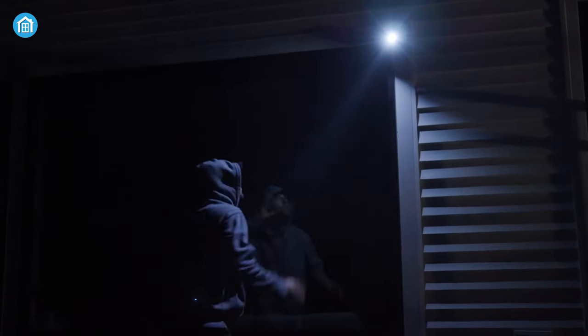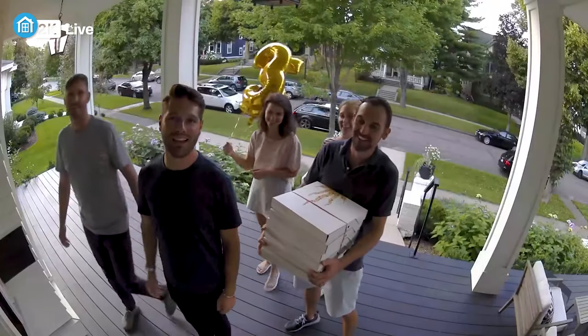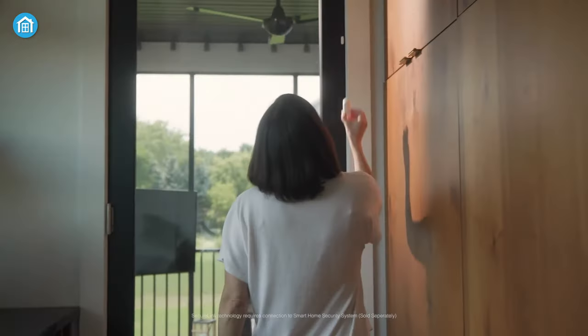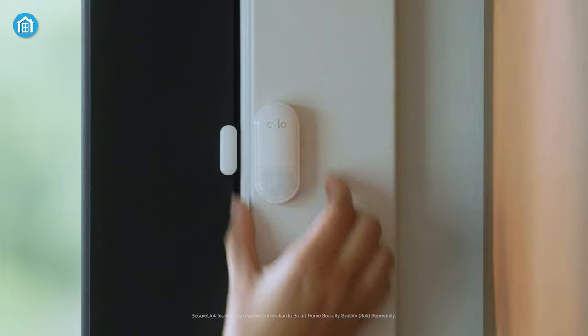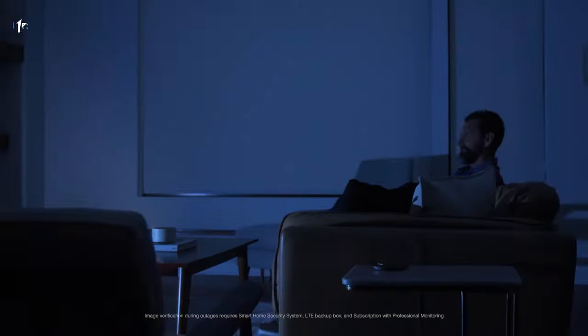Like the other Arlo Pro series, it also comes with a built-in spotlight and siren system, night color mode, and two-way audio for speaking with visitors. Furthermore, with the all-in-one sensor unit, it allows you to detect open doors and windows, motion, water leaks, light, temperature changes, movements, and more.